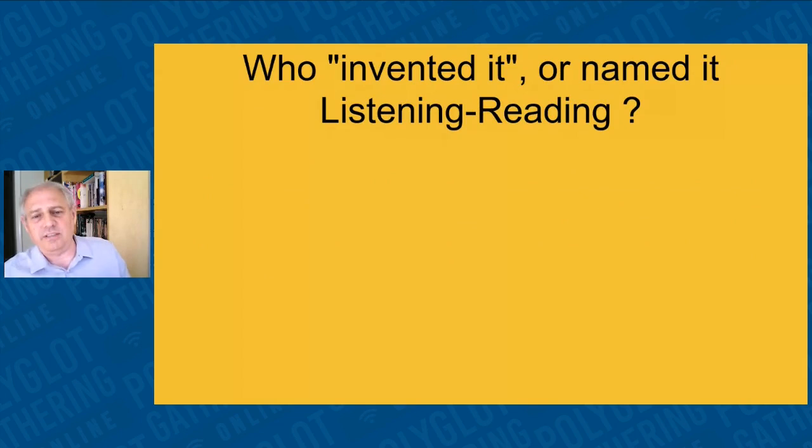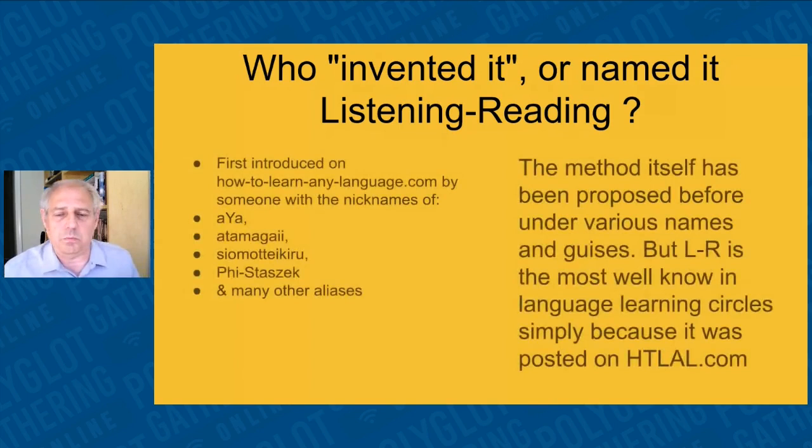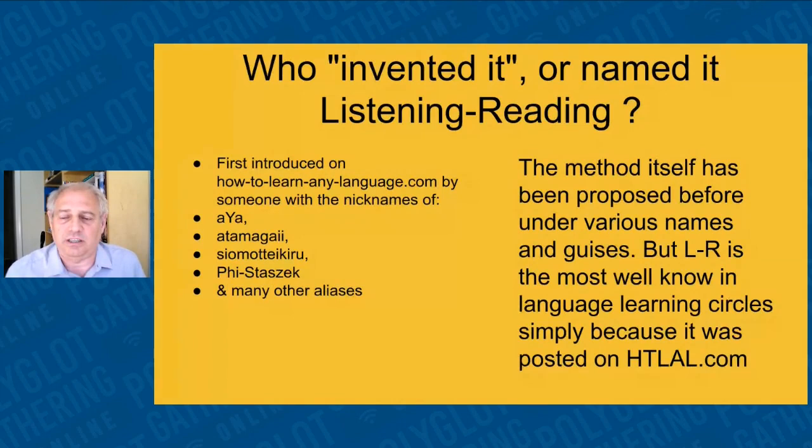Who invented this? The first person to introduce it on the internet was probably at howtolearnanylanguage.com, one of the original language-learning forums. Lydia McAvoy mentioned she used reading and audio together when learning Spanish, and Luca said to listen and read books. Many people use this method, but that individual on howtolearnanylanguage.com basically gave it a name. There are different ways to do it — podcasts with transcriptions, audiobooks, or films with transcriptions — but the primary way is with novels, because you get significant exposure.